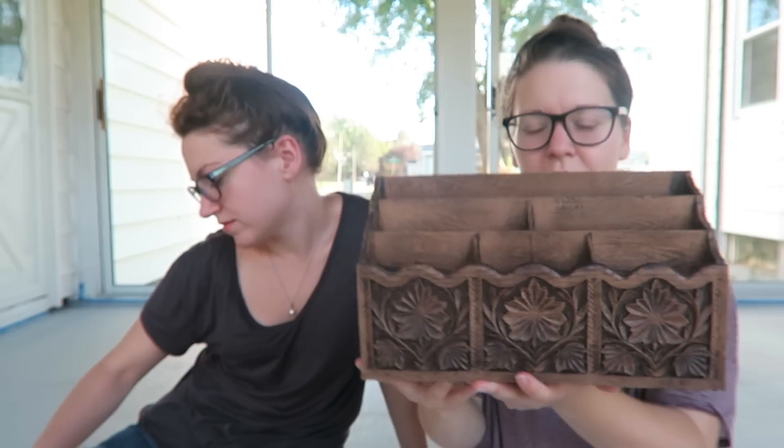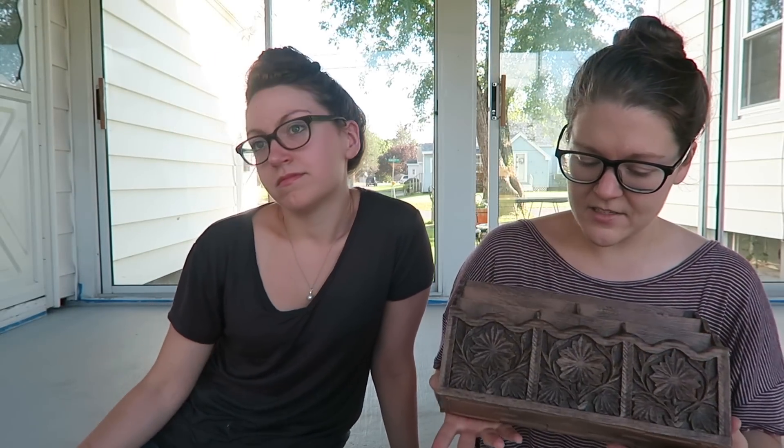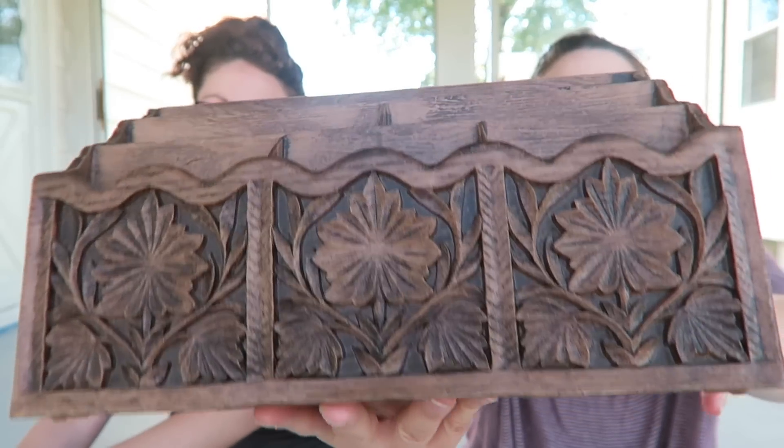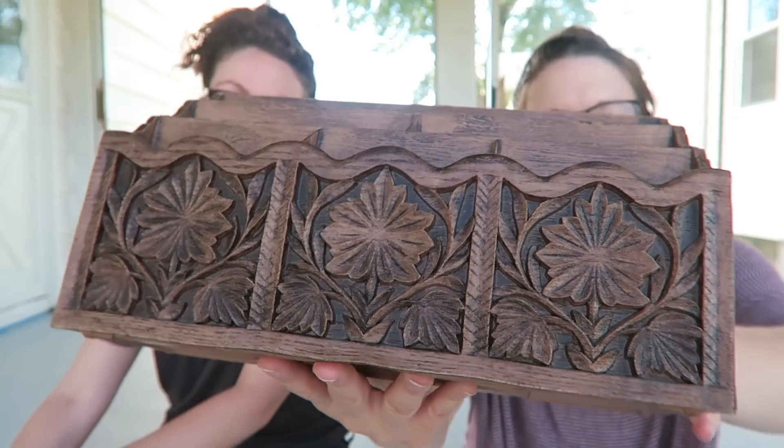The next thing I found is this mail organizer, and I got this at a sale I went to a while ago. It was like a free sale — someone had passed away or they were moving or something, they just wanted to get rid of their stuff. So everything was free; you could just go in the house and take whatever. I want to paint it white. I think the woodwork on it is really pretty but I don't think it's actually wood — I think it's plastic.